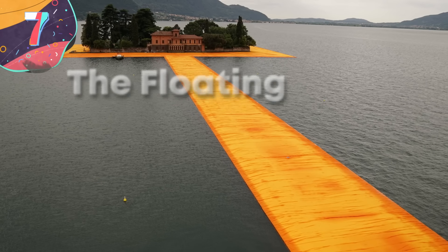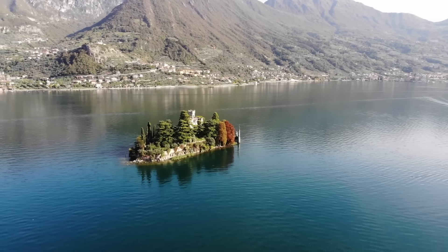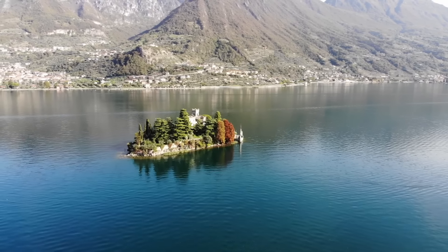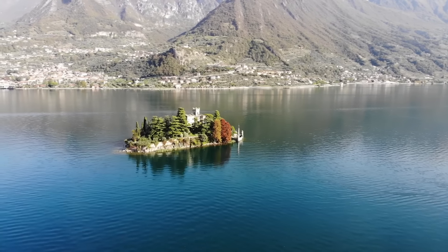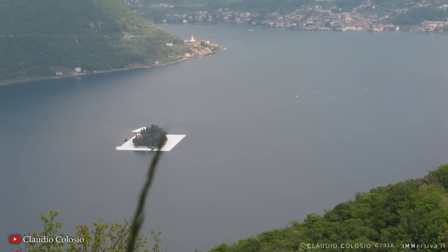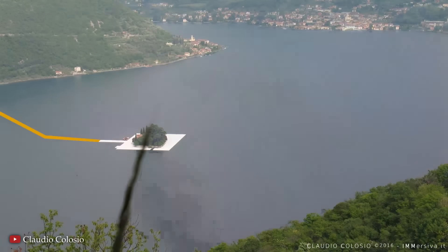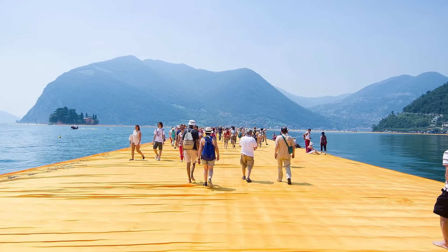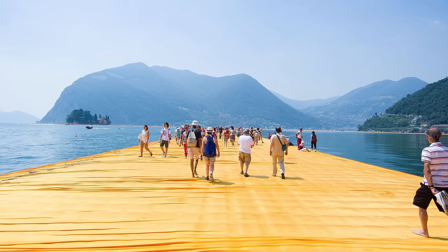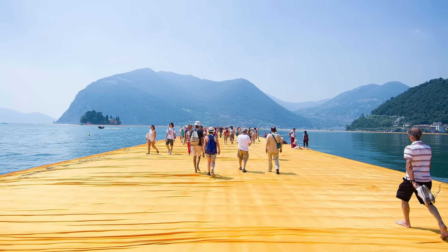Moving on to number 7: The Floating Piers, Lake Iseo, Italy. The Floating Piers was another incredible temporary art installation by the artist Christo, which made waves during its 16-day exhibition in June 2016 on Lake Iseo. This hugely ambitious project allowed visitors to walk on water, experiencing the landscape of the lake in a way it had never been possible before. Christo's vision was to create a walkway extending across the water, connecting the mainland to the island of Monte Iseo, placing the viewer in the middle of the serene beauty of the lake and surrounding mountains.